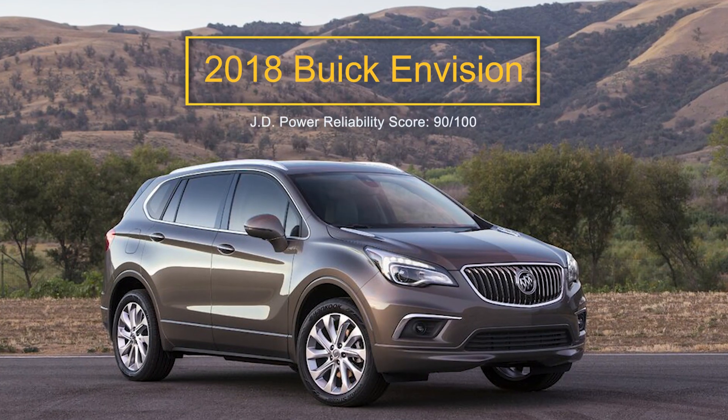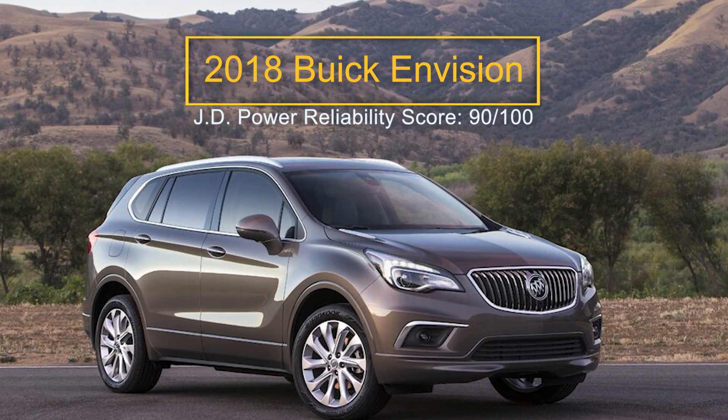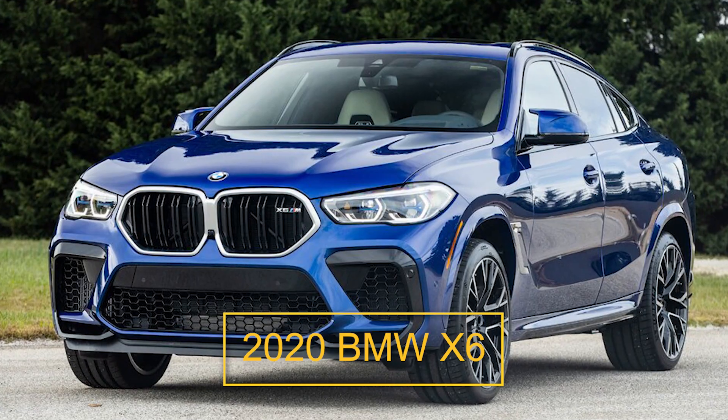Number six: the 2018 Buick Envision. The 2018 Buick Envision was in its sophomore year of production. Though GM brands it as a luxurious vehicle, the reality is it sits somewhere between luxury and near-luxury. Its base engine is underwhelming, but the available 252-horsepower turbocharged four-cylinder engine provides plenty of pep.